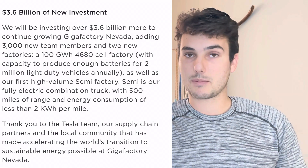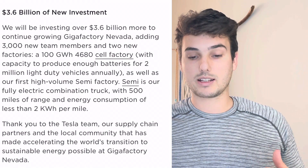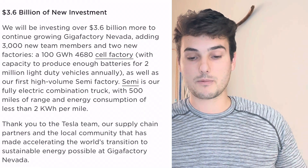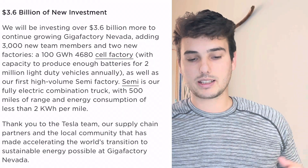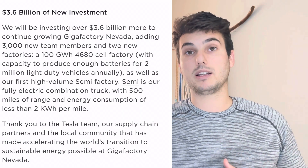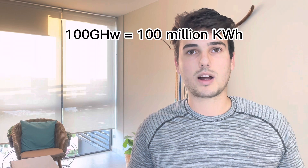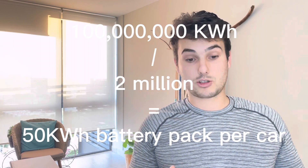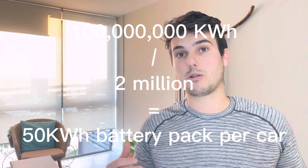Something I found kind of interesting — I'm speculating here, but let me read from the website. They will be investing 3.6 billion more, adding 3,000 new team members and two new factories, 100 gigawatt hours with capacity to produce enough batteries for 2 million light duty vehicles annually. Well, 100 gigawatt hours is 100 million kilowatt hours. If you divide that into 2 million light duty vehicles, that works out to a 50 kilowatt hour car.